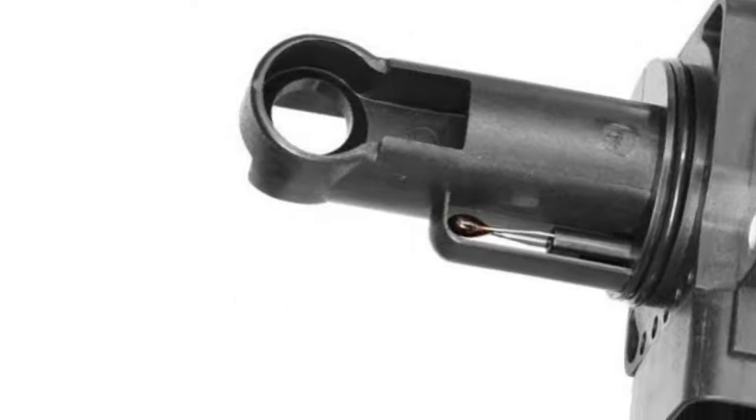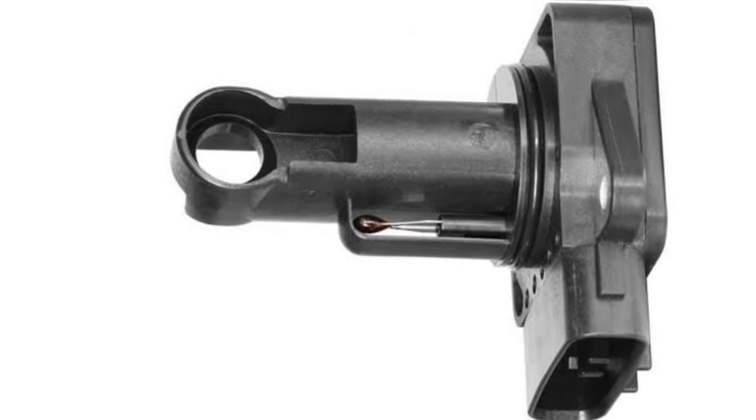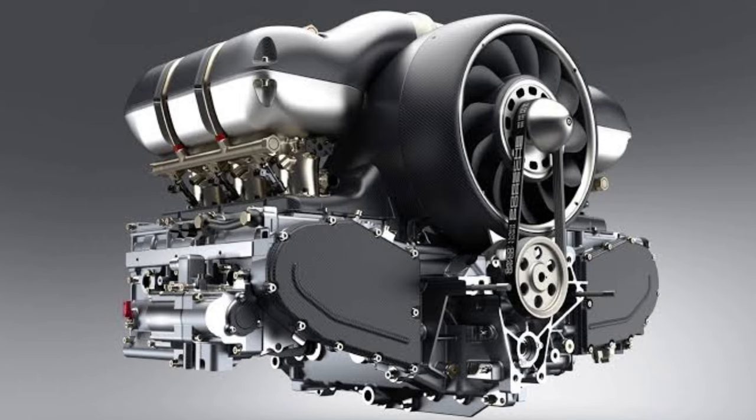Hello guys, welcome to my YouTube channel. In today's video we will see about 5 symptoms of a bad mass air flow sensor. As you probably know, the internal combustion engine of your vehicle needs the right balance of air and fuel in its cylinders for a successful combustion to take place.